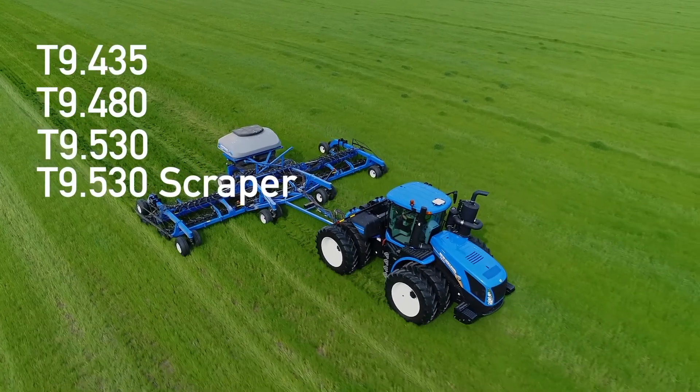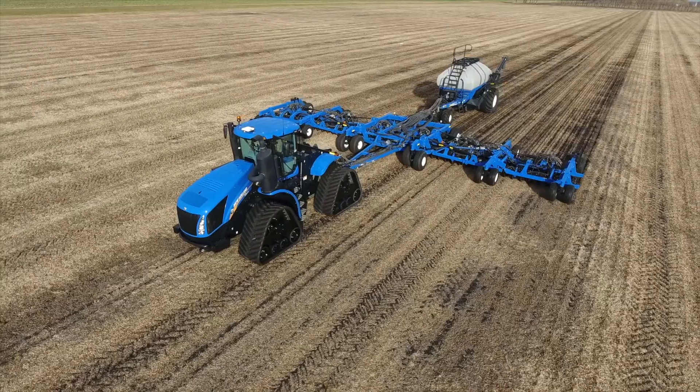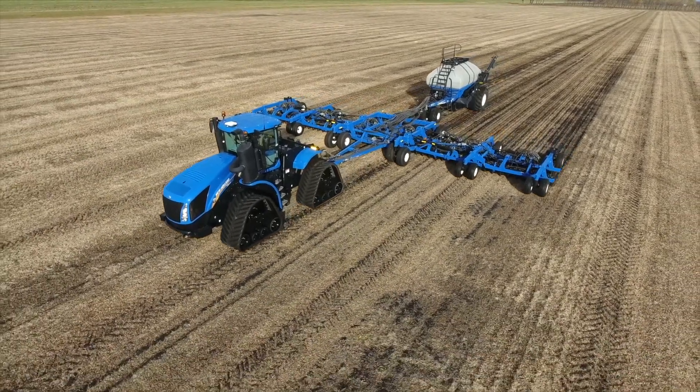Hi, I'm Hinda with New Holland Agriculture, here with our exclusive T9 Series Auto Command Continuously Variable Transmission Tractor. The 8 model series includes five agricultural models, two scraper models, and the only four-wheel drive track model with a CVT on the market today.